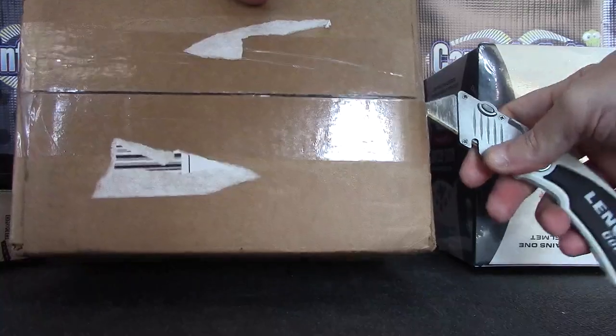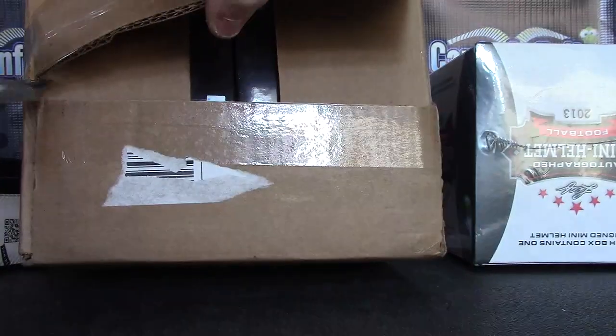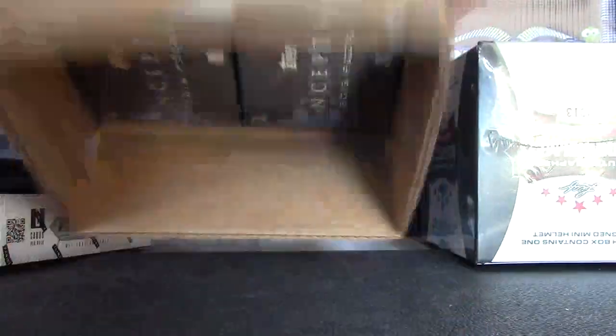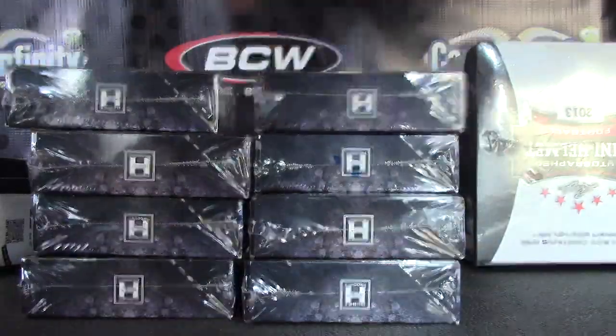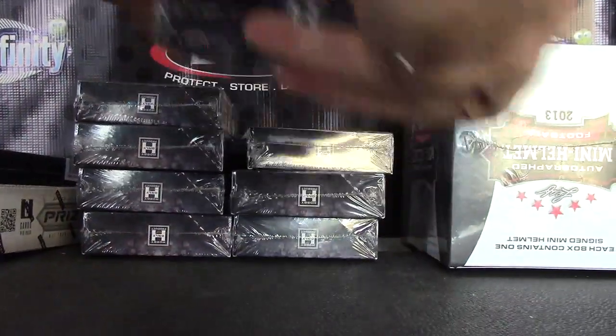Going to open this up and throw the die. We have one to four on the left, five to eight on the right. Box number six, four, five, and six — there we go.